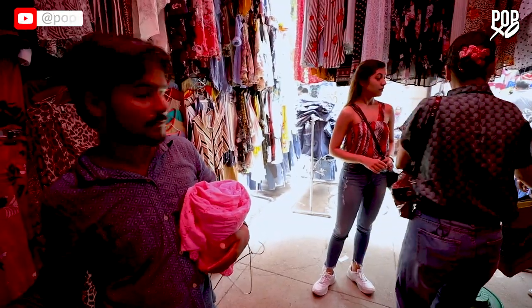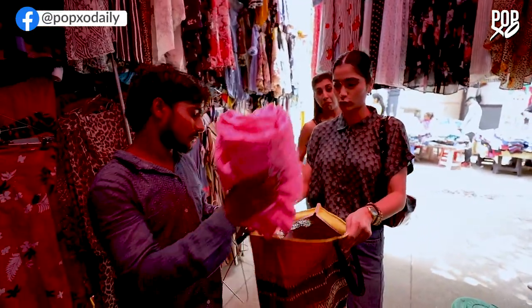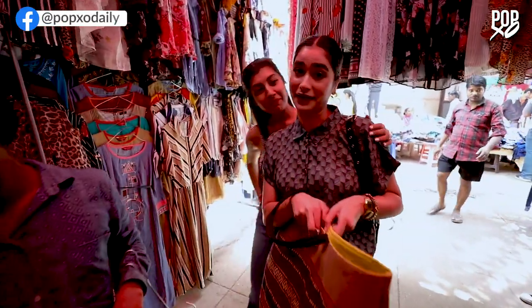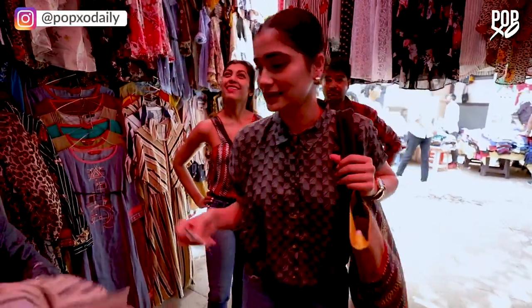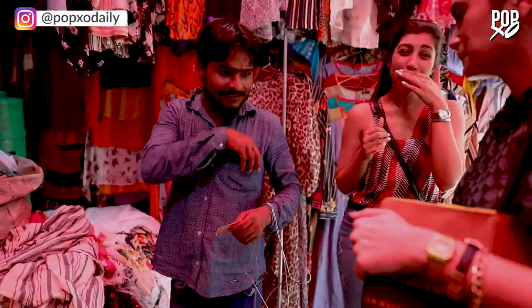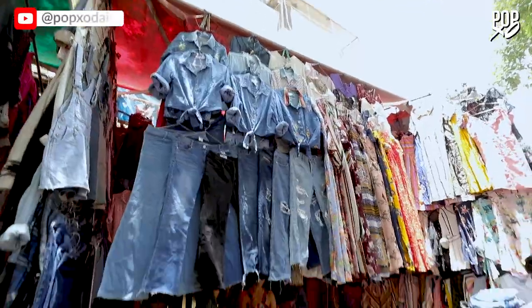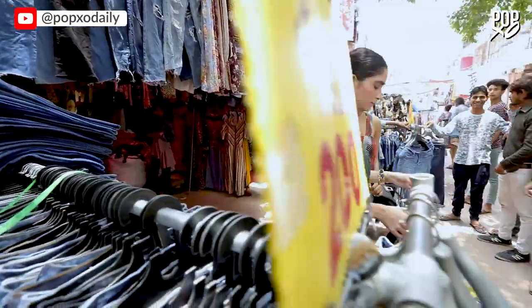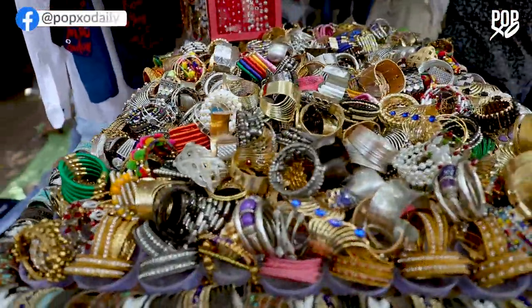Bring your own bag — they shouldn't be giving plastic bags. We brought our own because we are very responsible citizens. Thank you. First buy done, Vani? Yup. Let's go that side — I think the export market is that side.